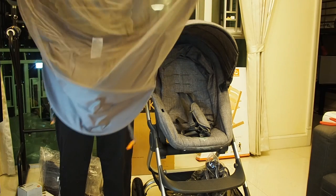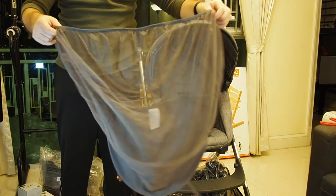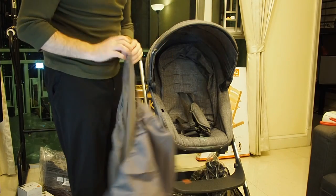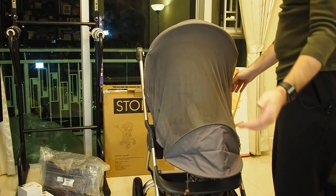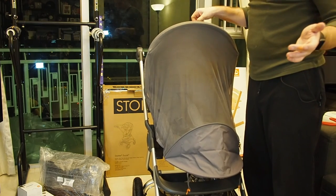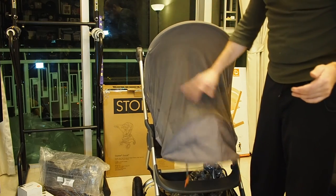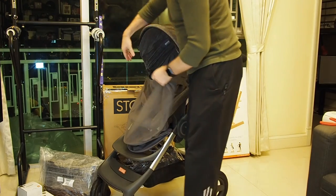There's also an extra shield — I'm not sure if it's for bugs or shade. It has snaps on it, so if I had to guess it's something like a bug net. If you're in a Zika or dengue fever country, your kid will be nicely protected. That's basically what it comes with, not including the accessories.